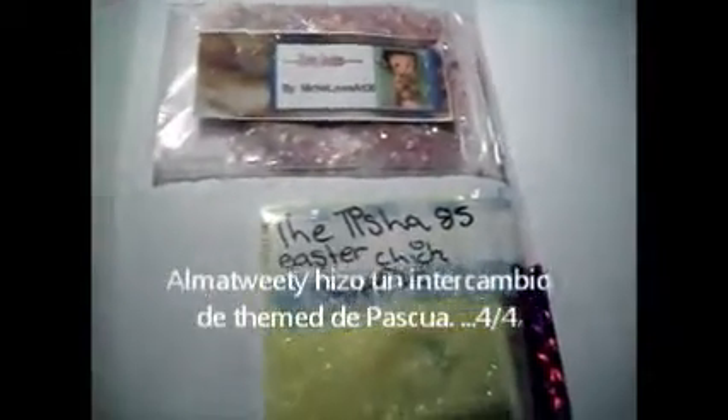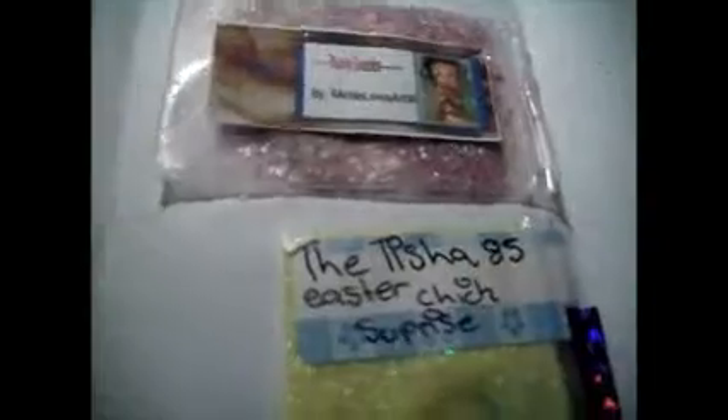The second set of mixes is from Alma Tweedy. I've got a dog situation — sorry about that. So her swap was the Easter one, and I've got Mitchie Loves Art 36, and she sent in a really pretty pink mix.